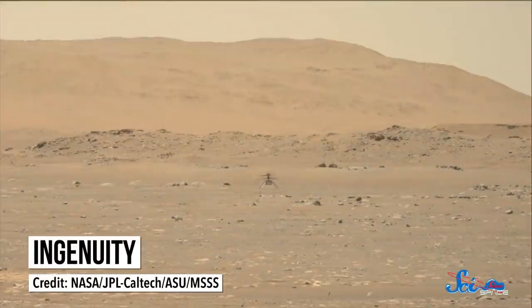The helicopter Ingenuity made the first controlled-powered flights on a body that isn't Earth — Mars — last week. But Ingenuity isn't the only record-breaking prototype that arrived on Mars with Perseverance.